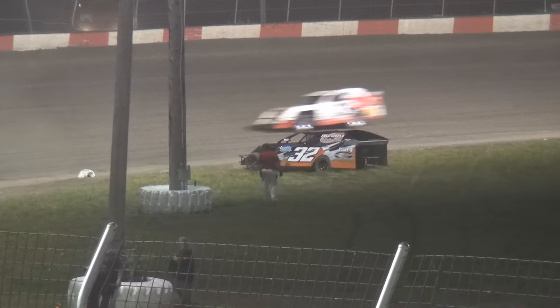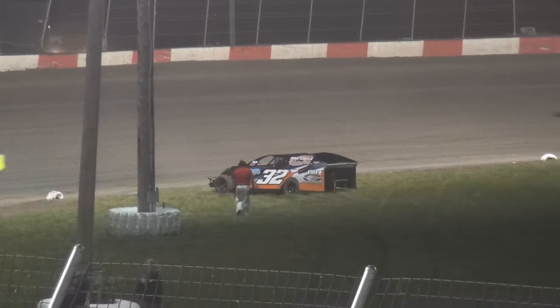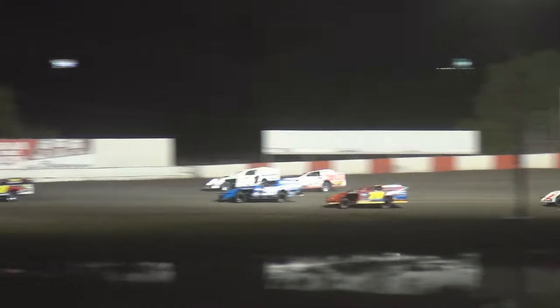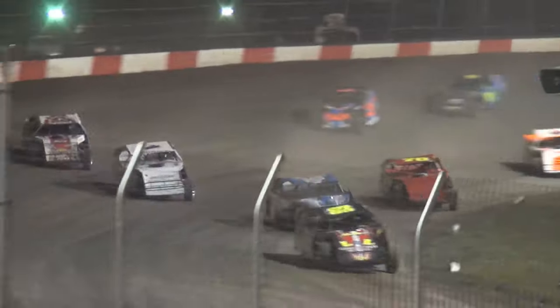Caution on the speedway over in turn number four — the 32 of Darren Robinson bringing out the caution on lap number seven. And here we go — off turn four, green skyward. Davis takes him down into turn one, with the 90 of Terry Schultz right on his rear bumper. Here comes Vanderbeek — four wide off turn two. Davis out front, bringing them around for lap number eight. Schultz sits second.